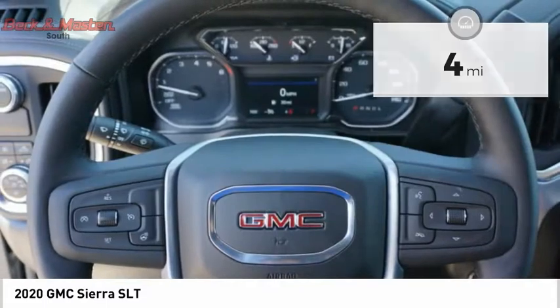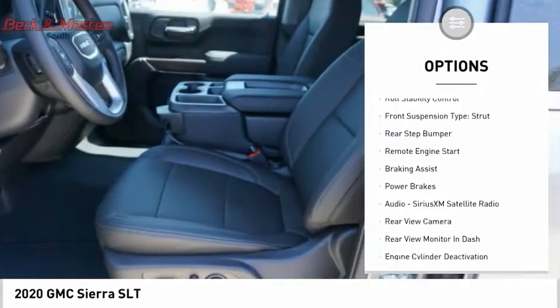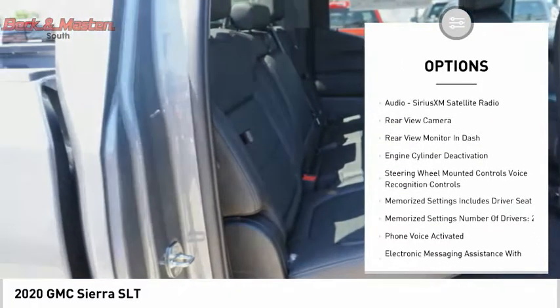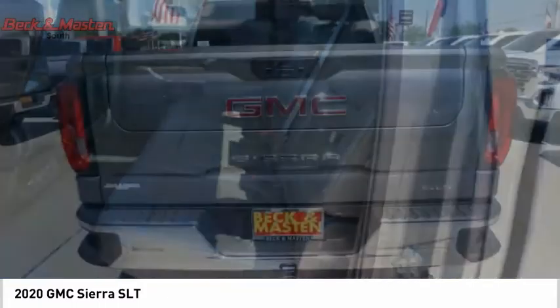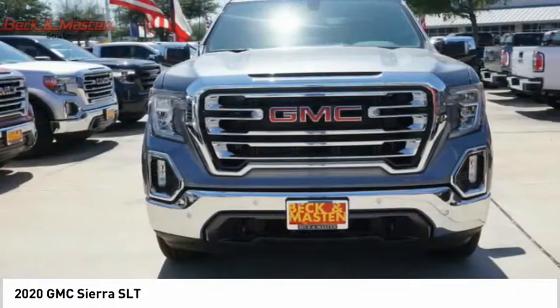Here are some of this vehicle's great options: power windows with safety reverse, cargo bed light LED, traction control, stability control, roll stability control, front suspension type strut, rear step bumper, remote engine start, braking assist, power brakes.